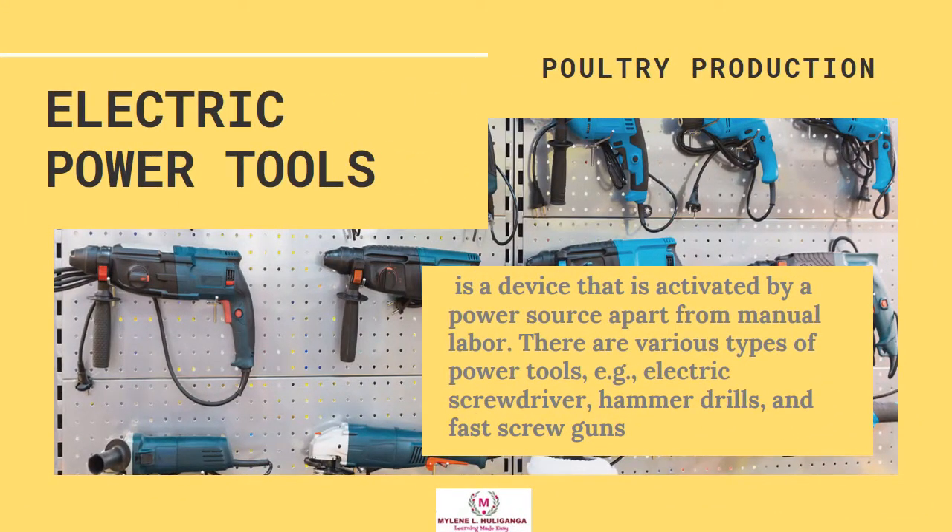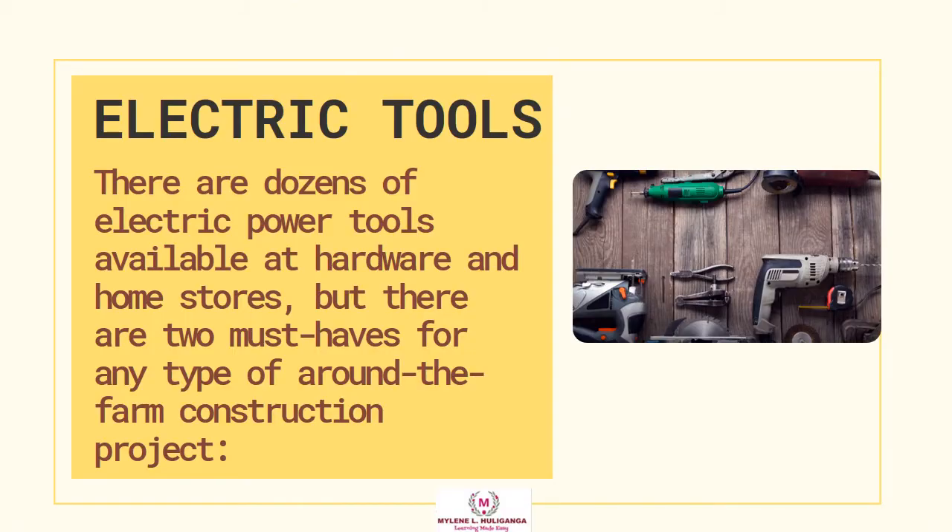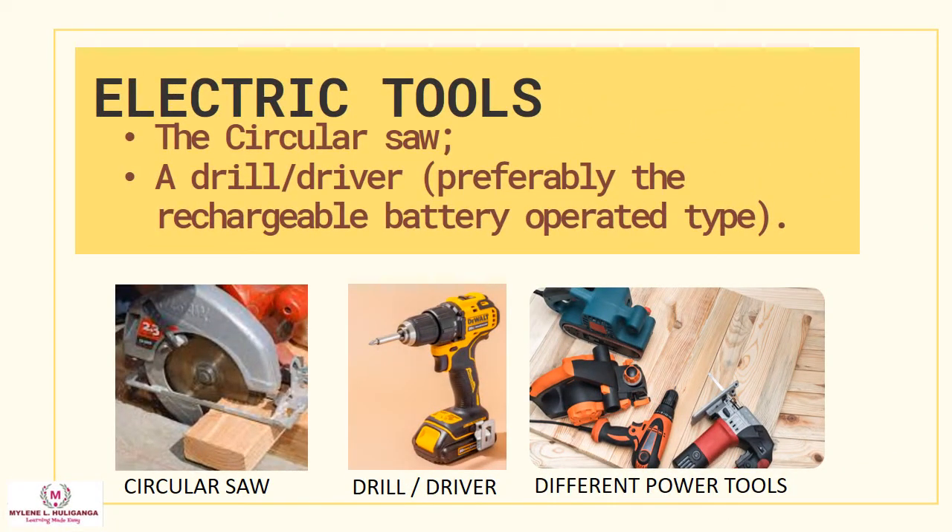Electric Power Tools. An electric power tool is a device that is activated by a power source apart from manual labor. There are various types of power tools, like electric screwdrivers, hammer drills, and fast screw guns. There are dozens of electric power tools available at hardware and home stores, but the two must-haves for any around-the-farm construction project are the circular saw and a drill or driver, preferably the rechargeable battery-operated type.